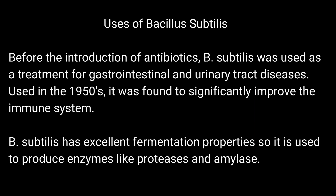Uses of Bacillus Subtilis: Before the introduction of antibiotics, B. Subtilis was used as a treatment for gastrointestinal and urinary tract diseases. Used in the 1950s, it was found to significantly improve the immune system.